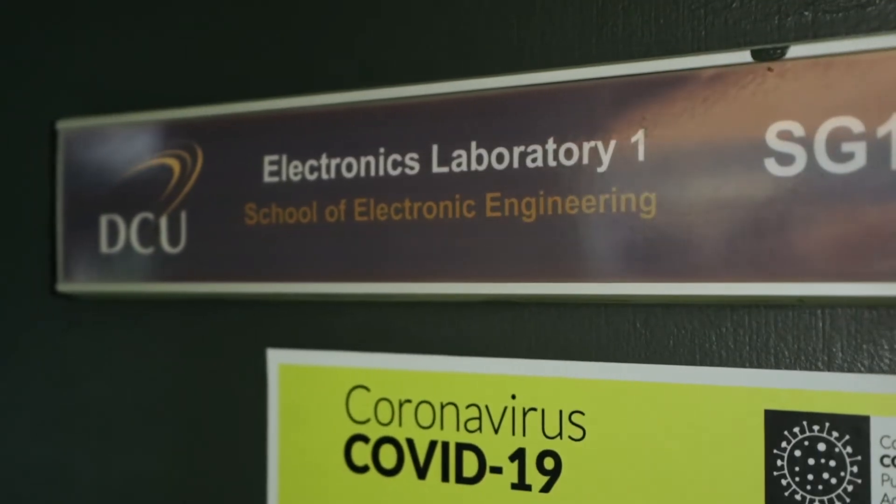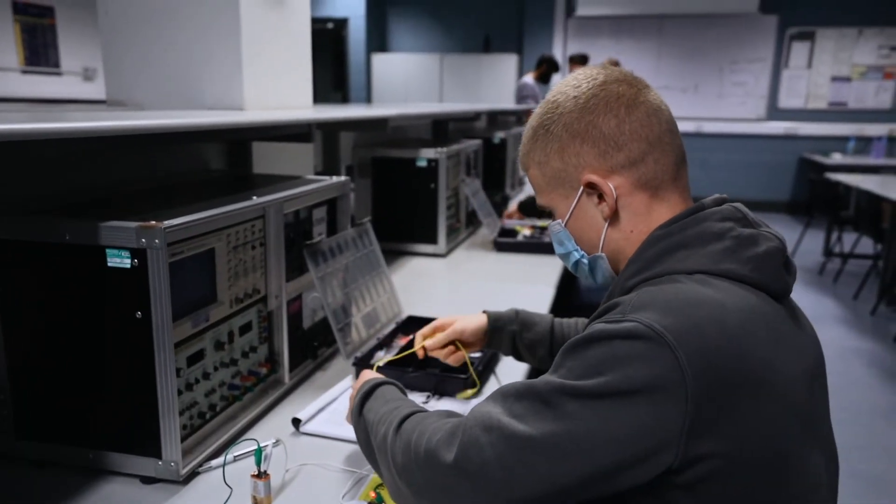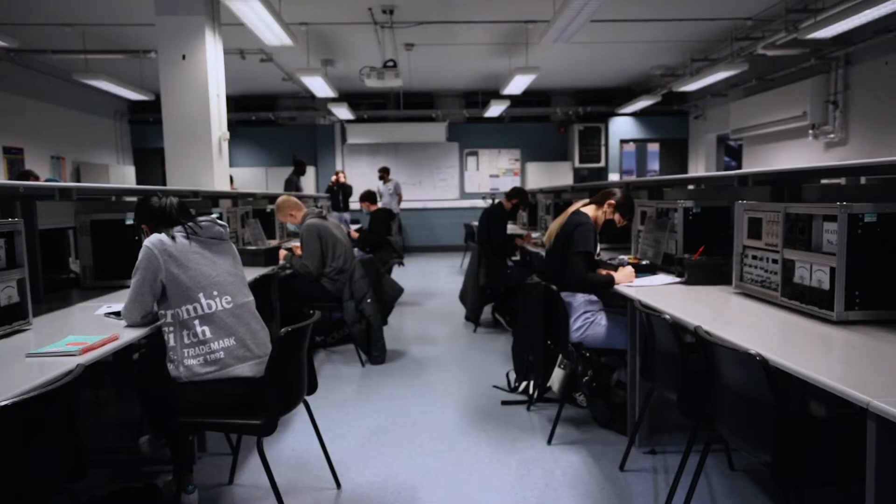All of our engineering courses complete the same first year no matter what course you choose. This gives you the chance to try out elements of each engineering course and make a decision at the end of your first year as to which type of engineering you would like to study.